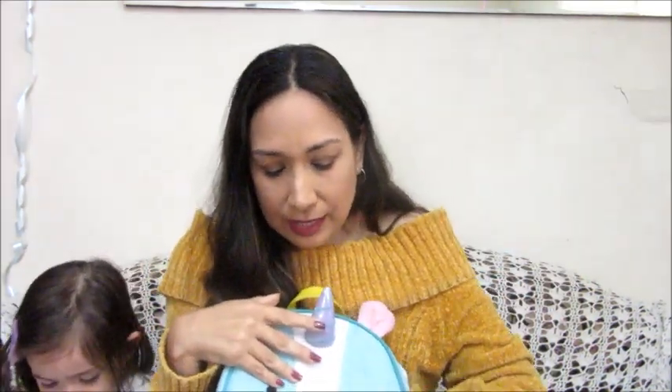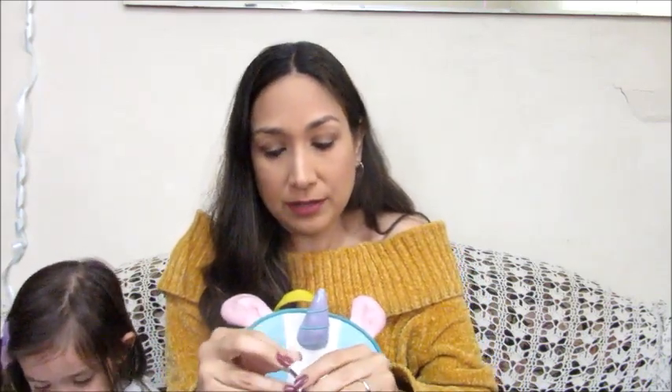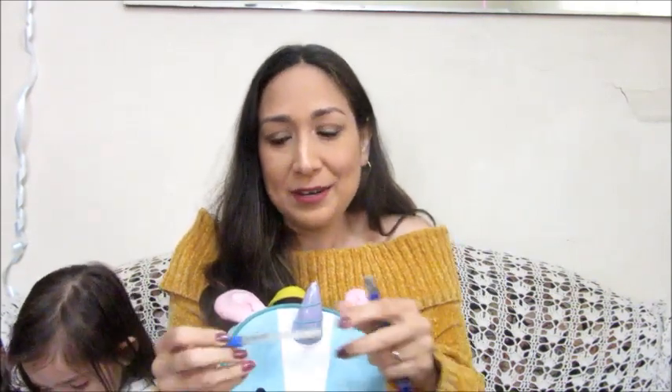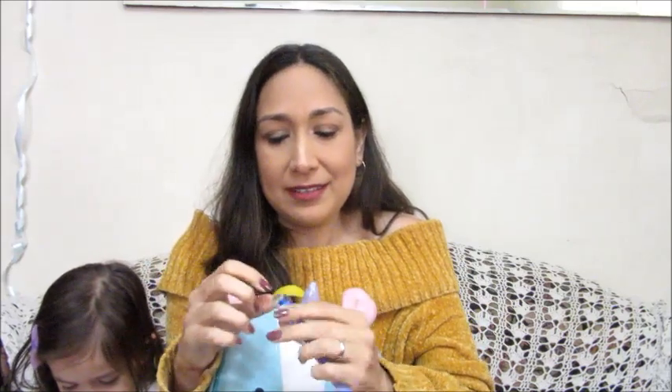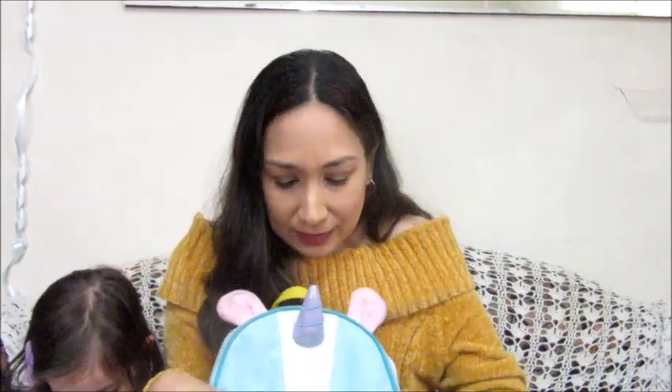I also have a thermometer. She had a fever last week, so that's why it's in here. It's a regular one — I prefer it sometimes because I feel they work better than digital ones. We have both, but if I want to make sure of the exact temperature, I prefer using this one.